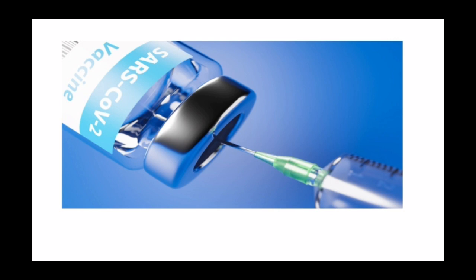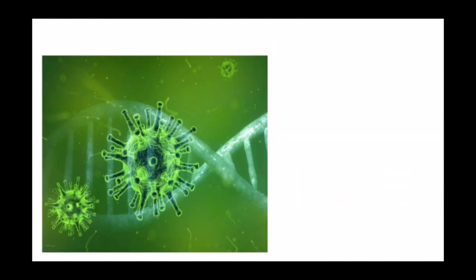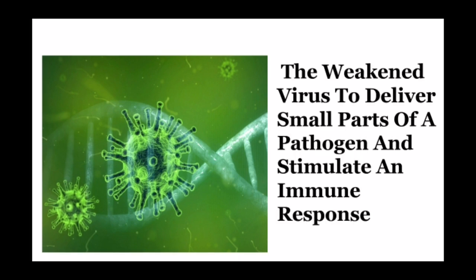Russia's COVID-19 vaccine is based on the DNA of a SARS-CoV-2 type adenovirus, which is a common cold virus. This vaccine is an attenuated vaccine in which the weakened virus is used to deliver small parts of the pathogen and stimulate an immune response in the human body.